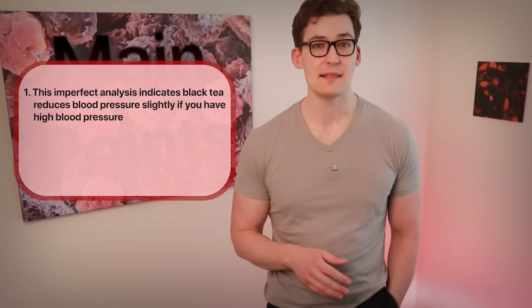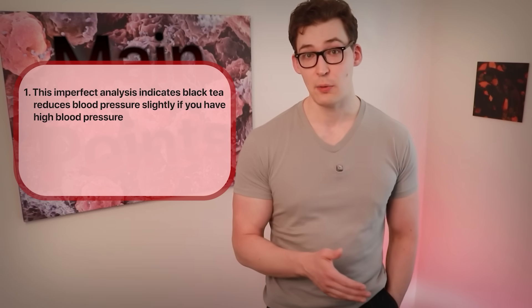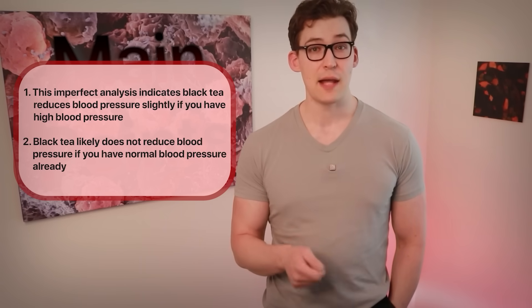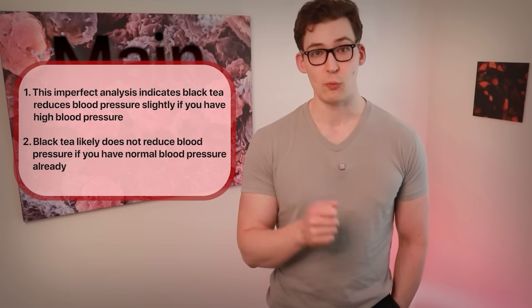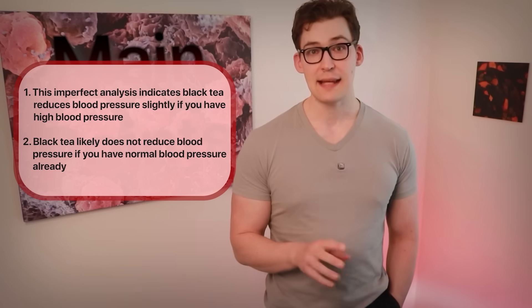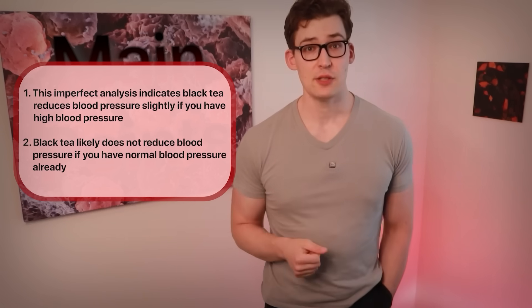So where does that leave us? This analysis has some flaws, so I'd like to see a better analysis to be absolutely sure. But as it stands, we can lean toward the take-home points that black tea reduces blood pressure, but minimally. Black tea is likely a better go-to if you have high blood pressure — anything from 130 systolic and 85 diastolic and up. Black tea likely won't offer much benefit if you have normal blood pressure. Even if you have high blood pressure, black tea will only provide modest benefits, but benefits nonetheless. And simply drinking a tea — not too shabby.